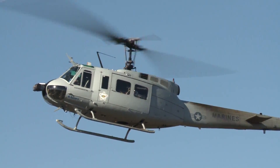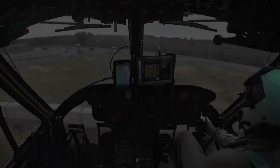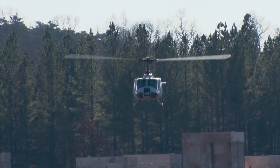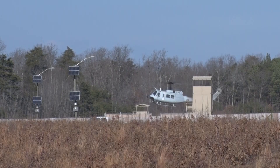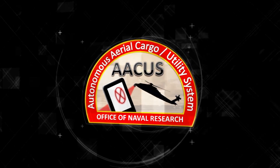Autonomous flight — the ability for an air vehicle to plan its own route, fly itself, and land itself — was once science fiction. Today, it's becoming science fact, and a new capability for the United States Marine Corps. It's called the Autonomous Aerial Cargo Utility System, or ACUS.